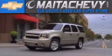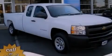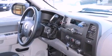Another fine vehicle offered by Meta Chevrolet. This is a brand new 2012 Chevrolet Silverado 1500. It has what you need for work as well as what you want for play.